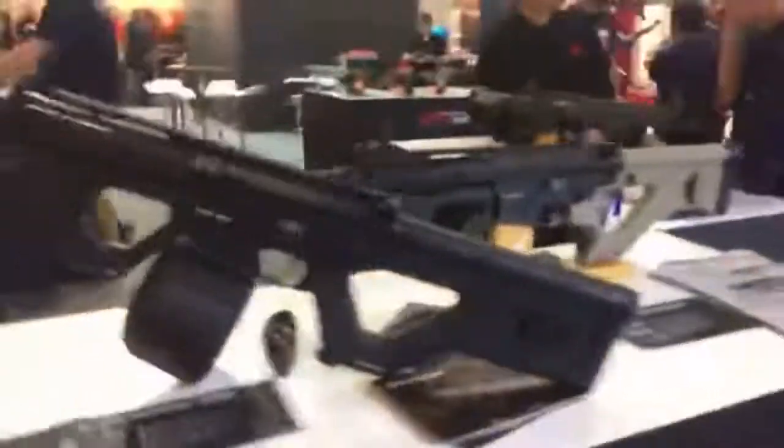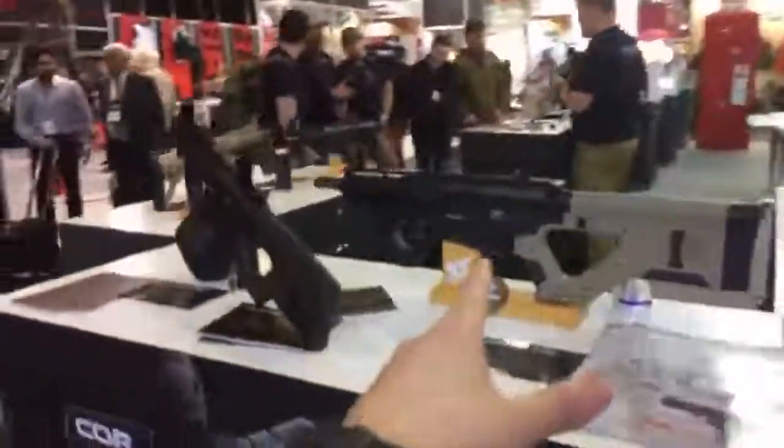We head over here, up front. We've got the Hero Arms CQR, which is a platform that people are really keen to check out.